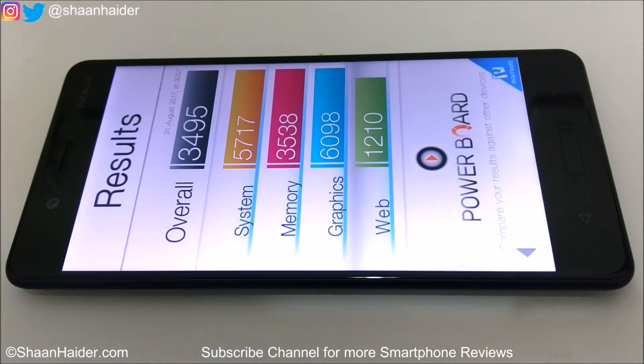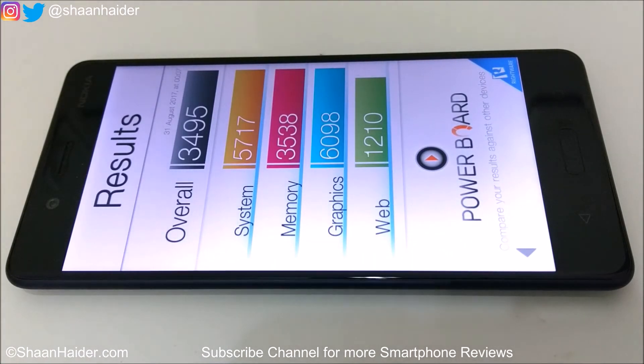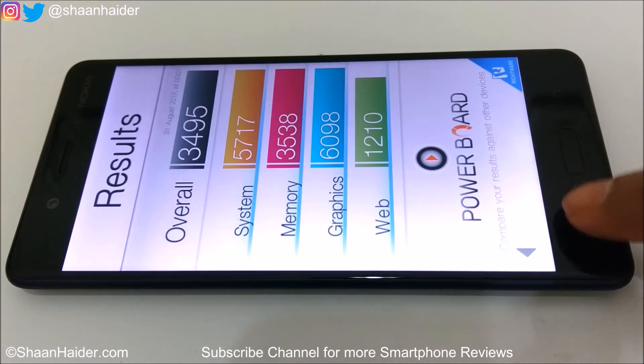Here is the Basemark OS 2 result — it's 3495, which is a really very good score. The best sub-score is coming from graphics, then system, and then memory. If you watch our previous benchmarking videos of other flagship smartphones with similar hardware specs, you will find that most devices score around 3000 only, but Nokia 8 scored around 3500.